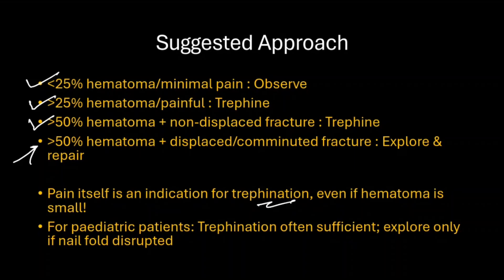For pediatric patients, trephination is often sufficient, and exploration and repair is only needed if the nail fold is disrupted.